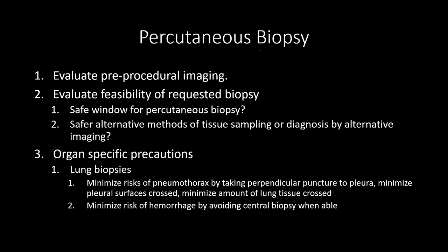The other risk when biopsying lungs is hemorrhage, just like anything else. We can minimize hemorrhage risk by trying to do more peripheral lesions when able. For something more central, I would argue we should consider doing a bronchoscopy and biopsying that way instead.